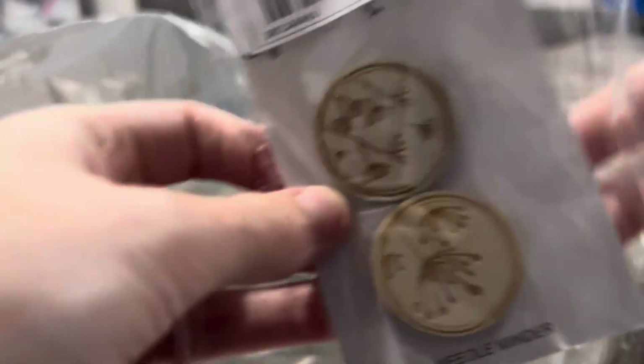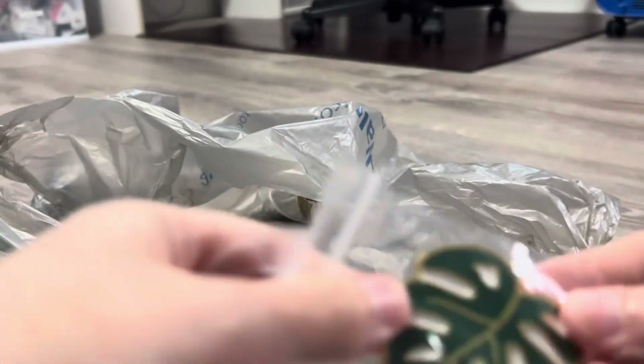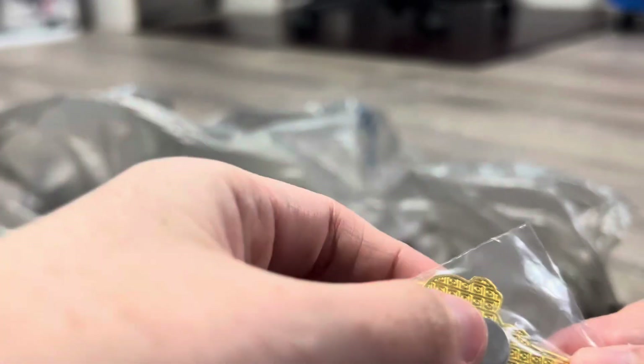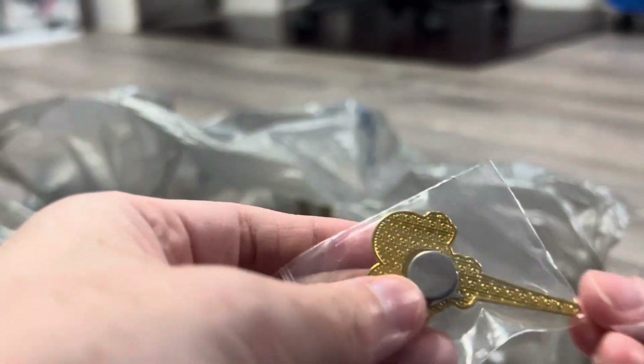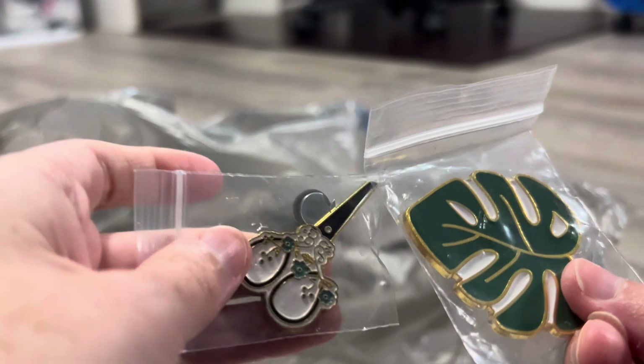I got these needle minders — I got a couple different ones: I got scissors and I got a leaf. The leaf is okay, but the scissors one — the magnet already broke off the back, so I may glue it or just put a pin on it. They were, I want to say, $1.99.